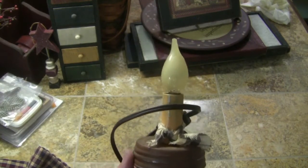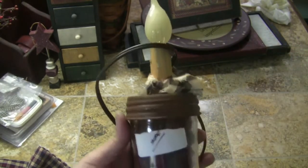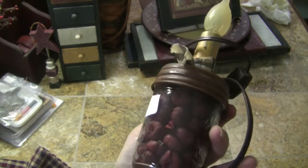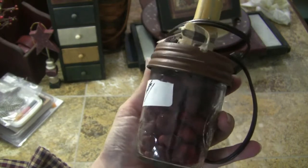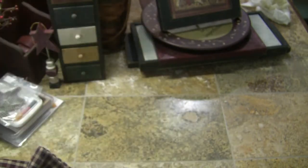I got this little jar with a candlelight in it. I'm going to replace the bulb because it's broken at the top, but it's filled with little pumpkin fillers — the kind you can get at Hobby Lobby. That was a dollar so I got that.